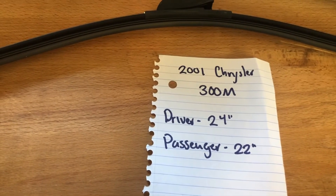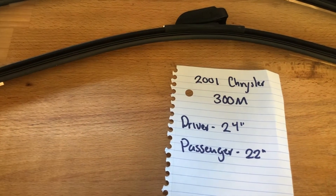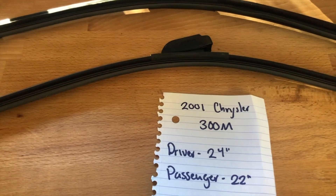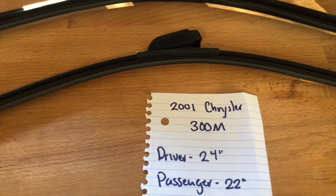Of course if your 2001 Chrysler 300M uses a different size, make sure to leave a comment and let the rest of us know. You can also check the video description for the most recent price. However, if you know a cheaper place to buy a replacement, make sure to leave a comment and let us know that as well.